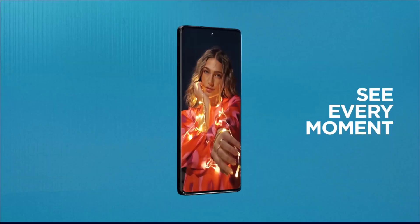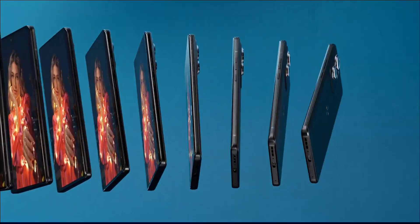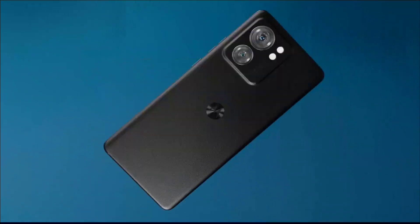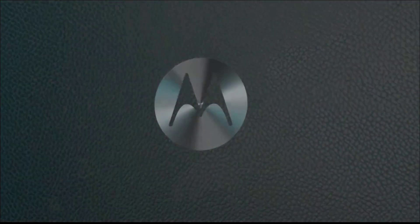It's a shame Motorola only offers two years of Android updates and three years of security patches, but if that doesn't bother you, you can buy this smartphone for its great set of cameras, 68W fast charging, and beautiful display. Buy it for its durable design, clever and clean software, large 144Hz screen, and good performance.